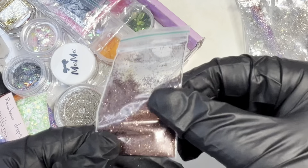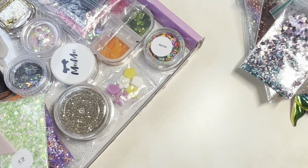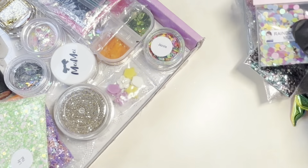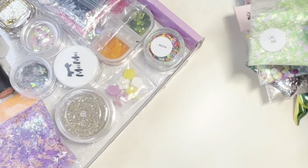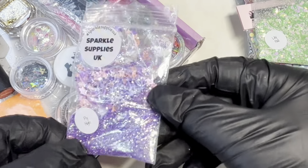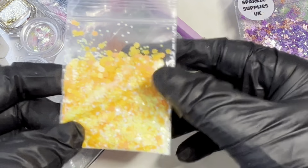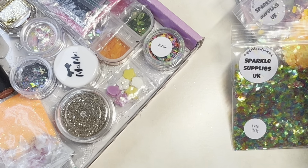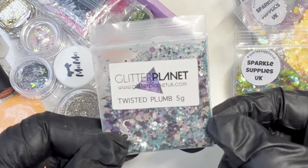We've got some brown, purple, a mix, and these Rainbow Drops multi-mix from Charlie's Nail Art. We've got Lily Pad from Sparkle Supplies UK, Fly High also from Sparkle Supplies UK, just another mix from my collection, Let's Party from Sparkle Supplies, and this one from Glitter Planet called Twisted Plum.